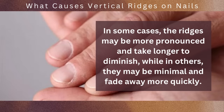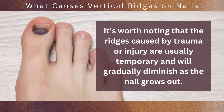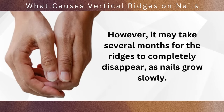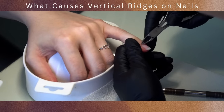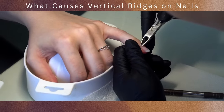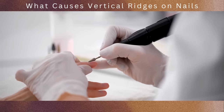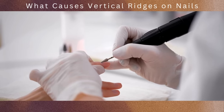In some cases, the ridges may be more pronounced and take longer to diminish, while in others they may be minimal and fade away more quickly. The ridges caused by trauma or injury are usually temporary and will gradually diminish as the nail grows out, though it may take several months for them to completely disappear. To support the healing process, it's important to practice good nail care: keep the injured nail clean and protected, avoid activities that may further damage the nail, and provide proper nutrition to support nail health and regeneration.